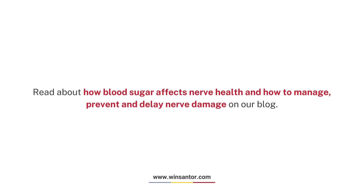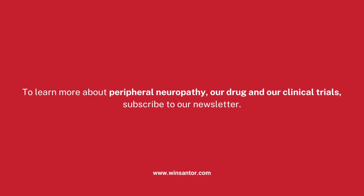Read about how blood sugar glucose affects nerve health and how to manage, prevent, and delay nerve damage on our blog to learn more about peripheral neuropathy, our drug, and our clinical trials. Subscribe to our newsletter.